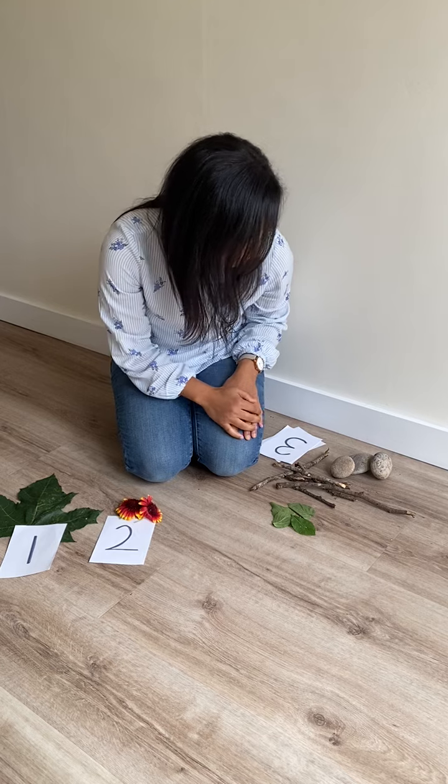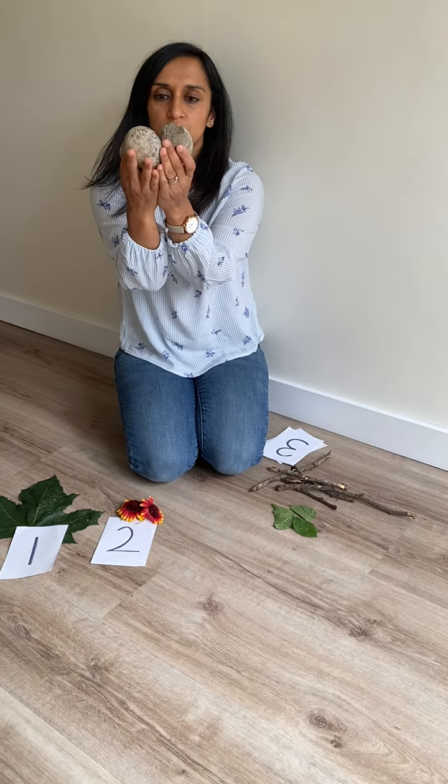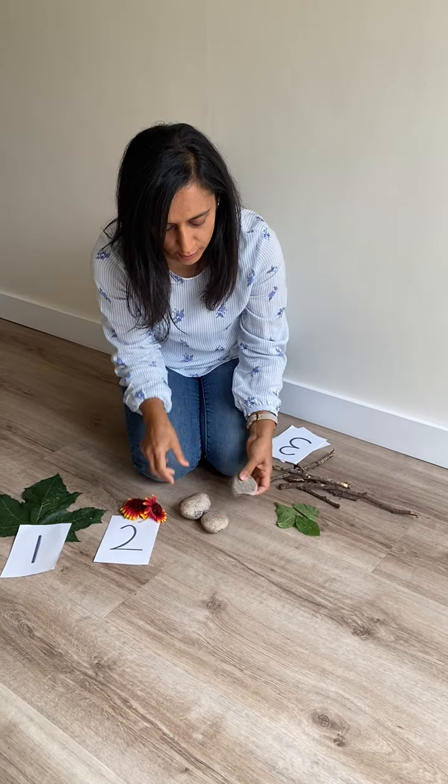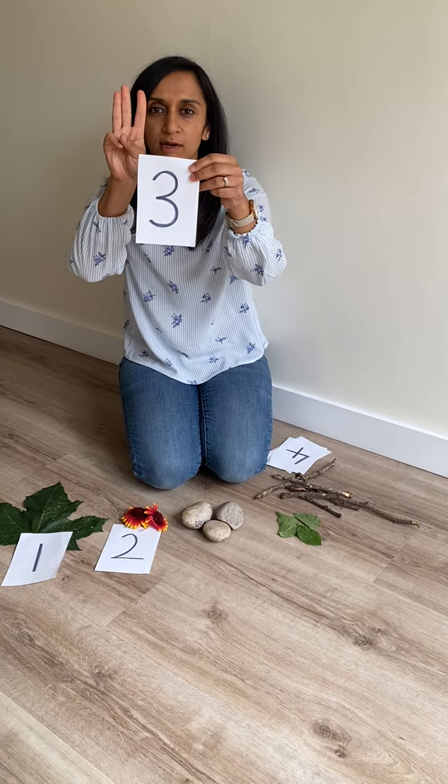I found three stones. Let's count them. One, two, three. And there's the number three.